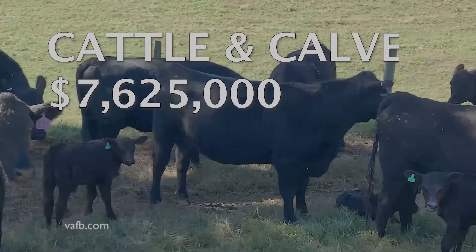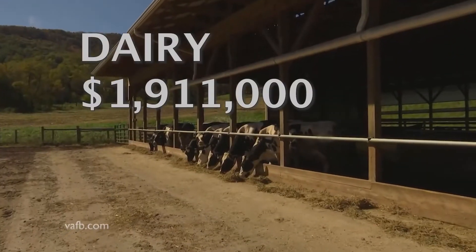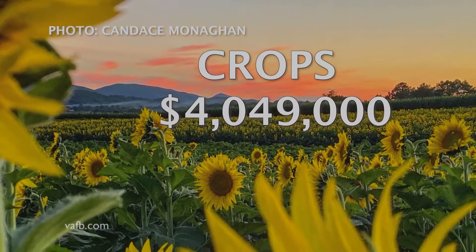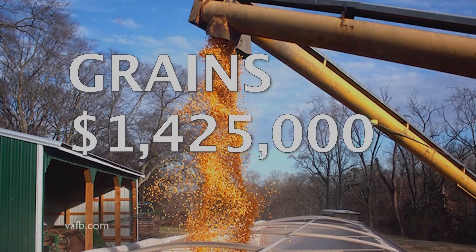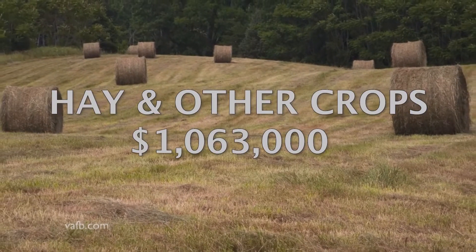Livestock accounts for more than two thirds of that at $10,005,000. Of that, cattle and calves make up $7,625,000 while dairy comes in at $1,911,000. The crop sector contributes $4,049,000. Fruits, tree nuts and berries bring in $1,480,000, while grains account for $1,425,000. Hay and other crops come in at $1,063,000.